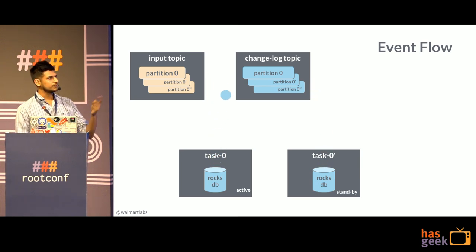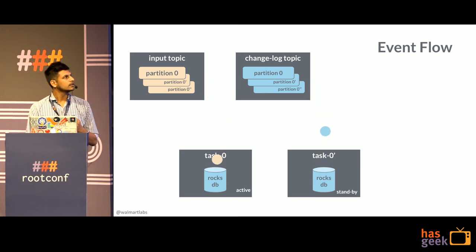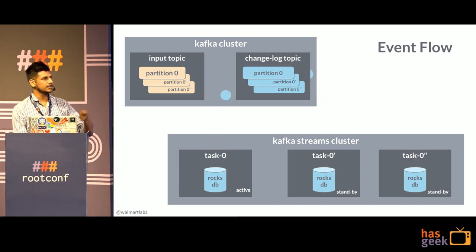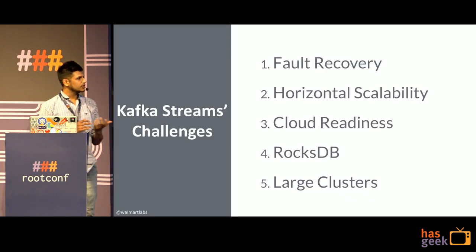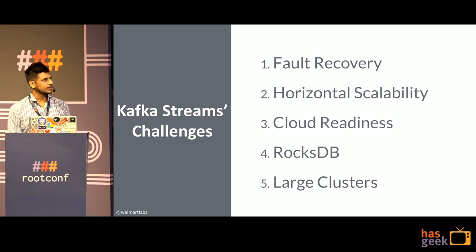At any point in time, if the standby task goes down, a new standby will be fired up in the existing cluster and it will replay the entire changelog to rebuild its state. The Kafka cluster is above and the Kafka Streams cluster is below. You can have any number of standbys based upon the criticality of your data. There are a number of challenges with Kafka Streams, which I've categorized into five different categories that we'll go over each: why it is an issue and how we at Walmart Labs solved them.